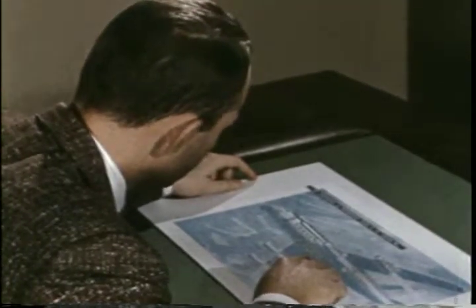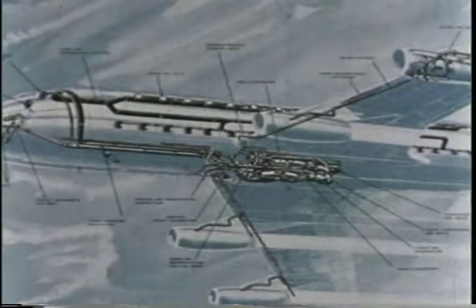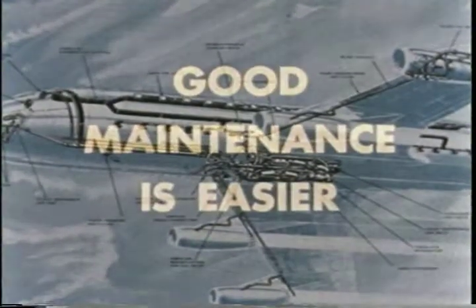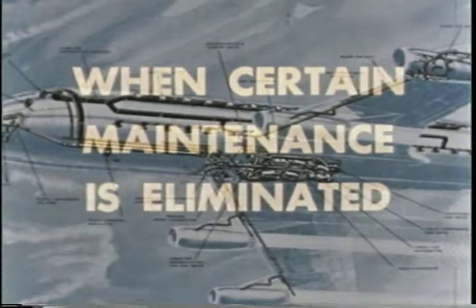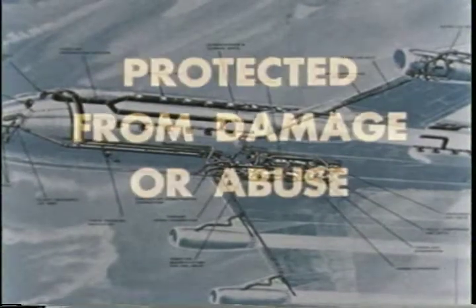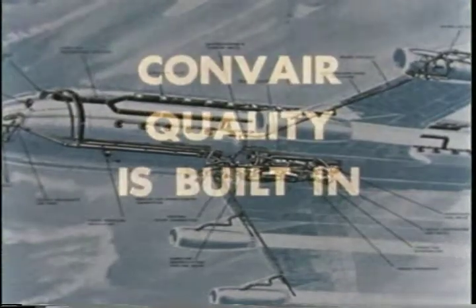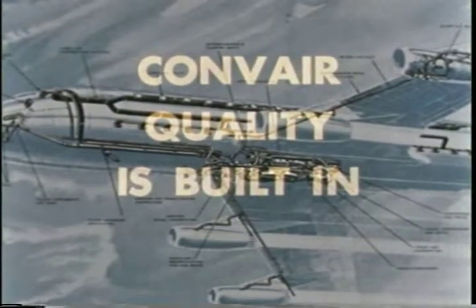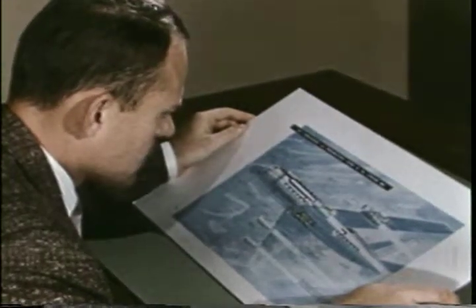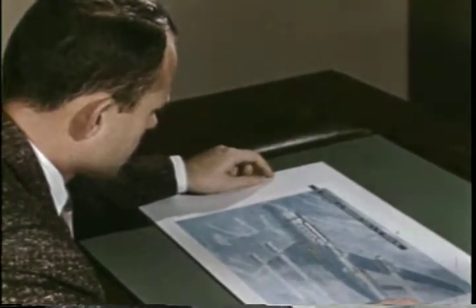In a modern jet airliner, there are many facets to the maintenance story. Maintenance is more than large access openings and easy inspections. Good maintenance is easier when certain maintenance items are eliminated, when longer inspection intervals are possible, when system components are protected from damage or abuse, and when Convair quality is built in — because quality is the best economy. The 880 brings you all of these maintenance advantages.